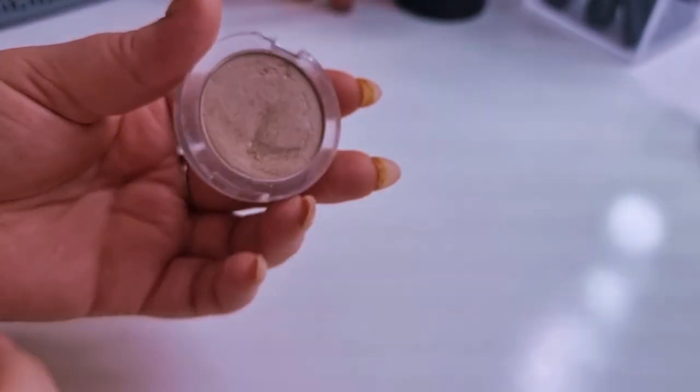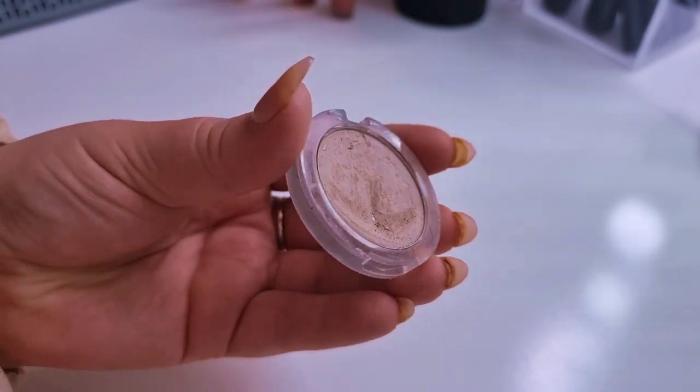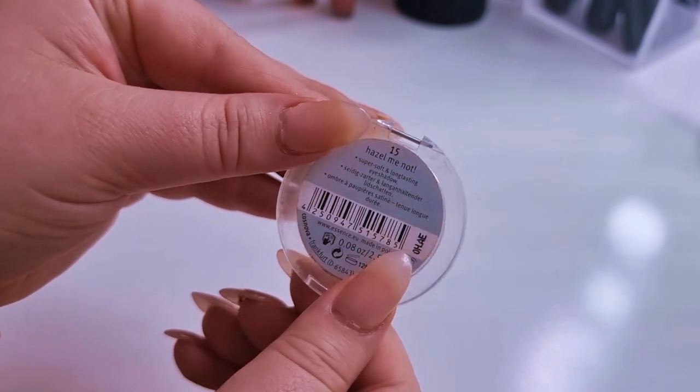For concealers, there are none — I've decluttered loads because they just don't work for me. Next is a single eyeshadow. I don't know if you can get this anymore but I've been reaching for it and I hit pan in it today — it's the Essence single eyeshadow in Hazel Me Not, and it has 2.5 grams in it.